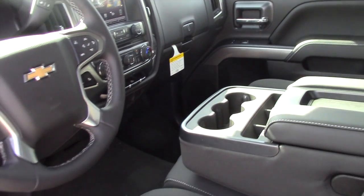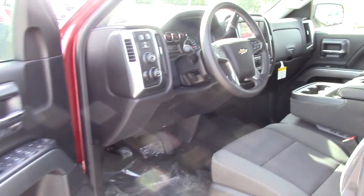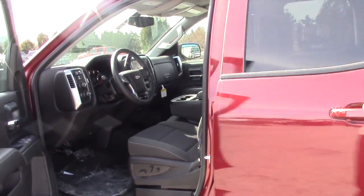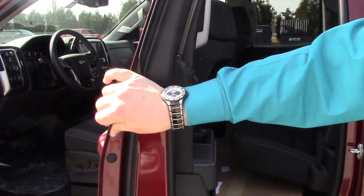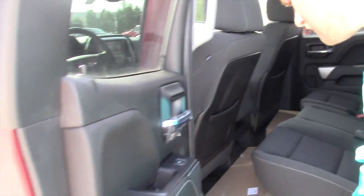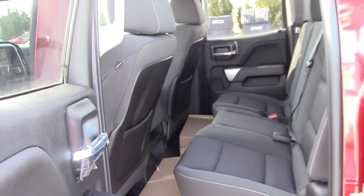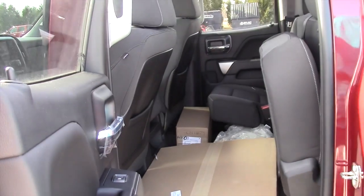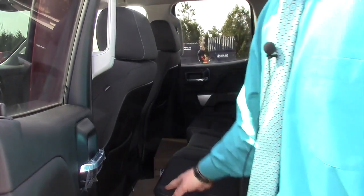This is the double cab, so you can fit five people in here, and even six with one in the middle in the front. We got some dealer add-on items on the bottom here, but the seat folds up like that, which gives you a lot of room.